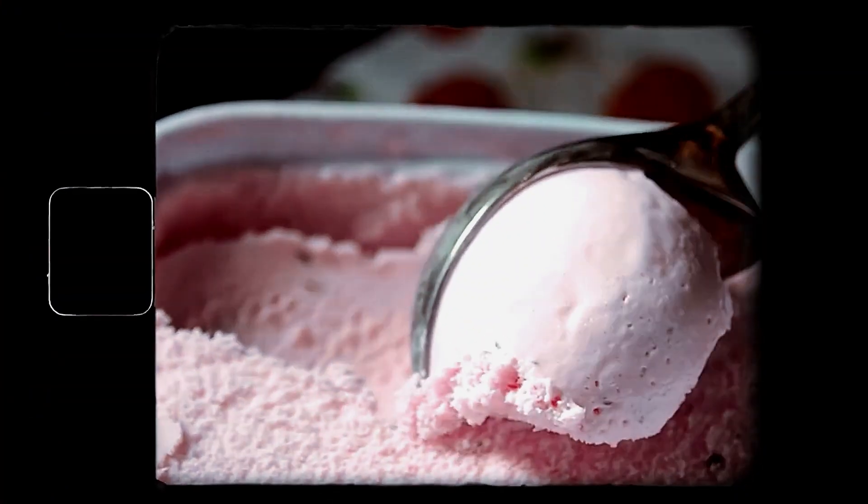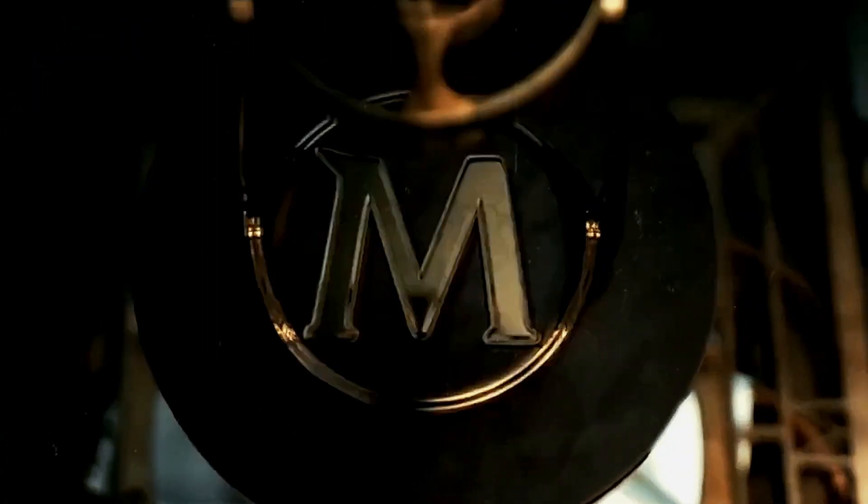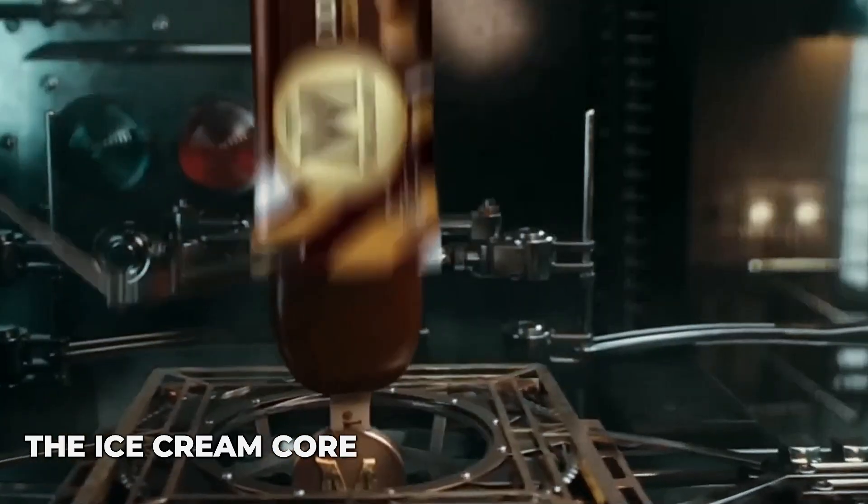These factors must be controlled with extraordinary precision. Even a two-degree temperature variation in the chocolate can ruin an entire production batch, causing the coating to become too thin, too thick, or to melt the ice cream core. The stakes are high when thousands of bars move through the production line every hour.